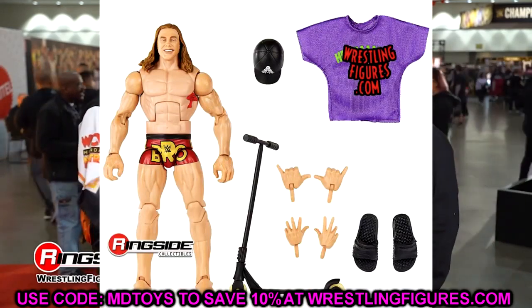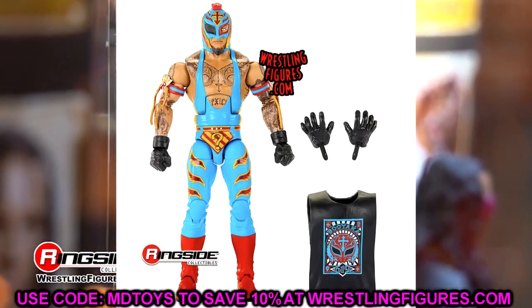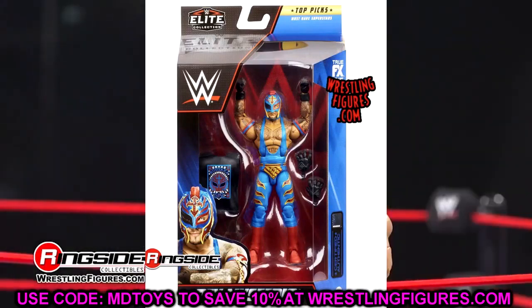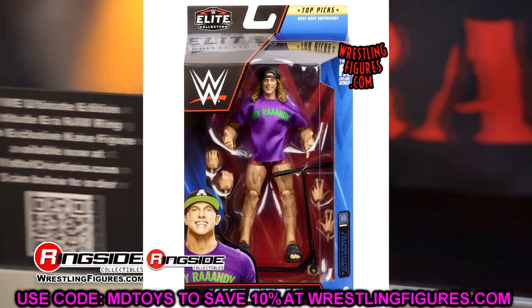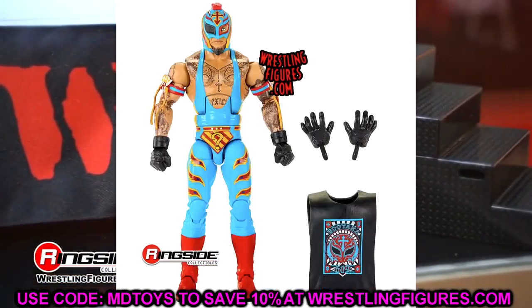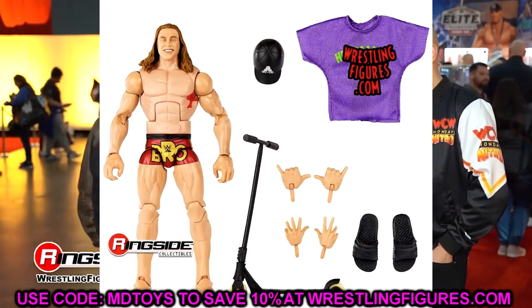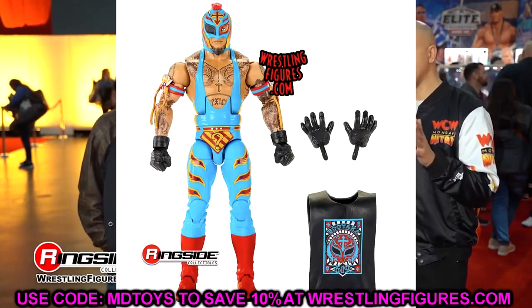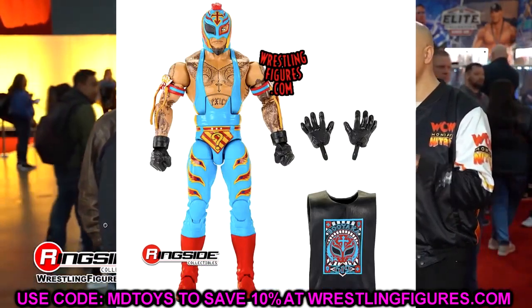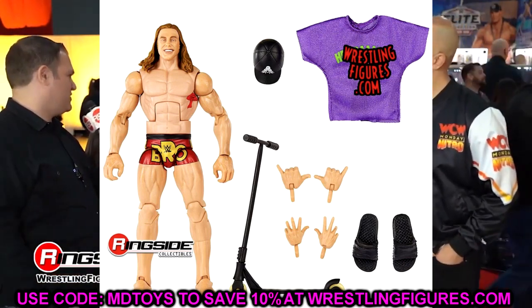Moving on to the rest of the Top Talents wave — this is very odd. A lot of people were scratching their heads at this. We have Matt Riddle and Rey Mysterio, and these are just re-releases — greatest hits coming in the Top Talents wave. They didn't even repaint anything. The Elite 88 Rey Mysterio in the Superman colorway is re-released here, though it does get double-jointed arms this time. It's the one with the eye patch from around 2020 after the eye-for-an-eye match with Seth Rollins.